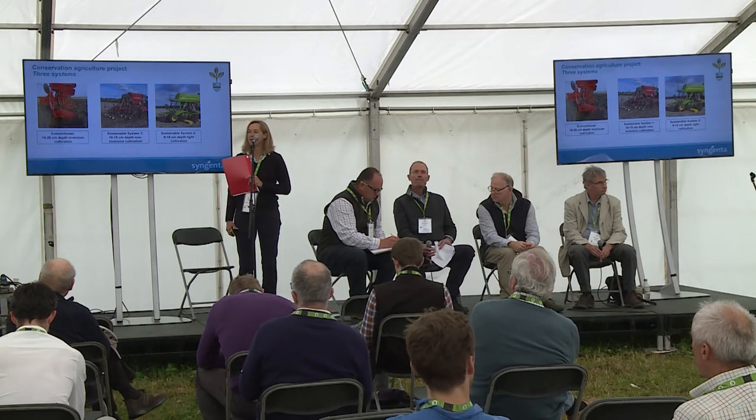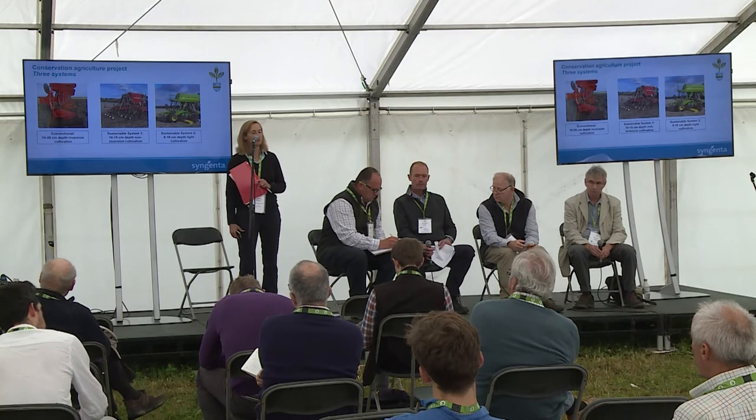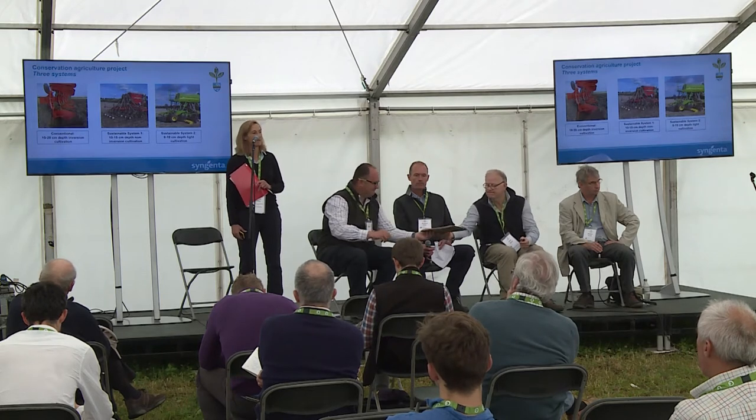The three systems we have are in each field. We have a conventional system with ploughing to depths of 15–20 centimetres. Our next system, Sustainable System 1, uses a min-till approach, cultivating to about 15 centimetres, and we include green cover crops ahead of any spring crop. Our final system, Sustainable System 2, aims for a direct drill approach. At Lenham we are direct drilling, but at Loddington on the heavier soil we occasionally do a light cultivation — so we call it a light-till, no-till system — and we also include green covers.